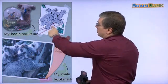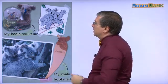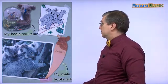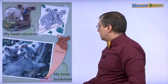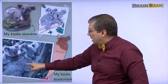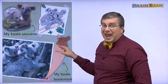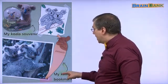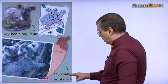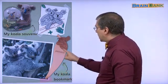Here is a picture of the koala and the joey riding on the mother's back — probably Hank drew that picture. And here we have another picture of a joey on the mother's back. This is another thing that Hank is collecting: my koala bookmark. It's a bookmark.